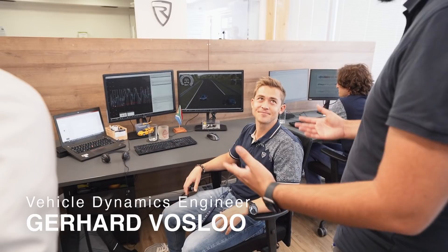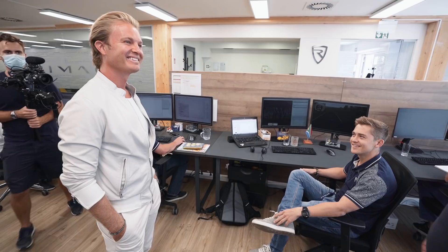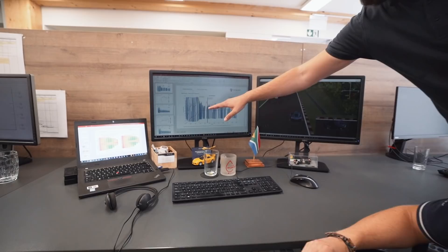So this is the vehicle engineering department. These are the guys developing the car itself — working on the C2 and integrating the components into the car. An area you'll be very familiar with: vehicle dynamics. Gerard is South African — you're starting to get a lot of international talent. We have 35 nationalities. This looks like a nice computer game, but actually all the models of the car are working together to simulate how the car behaves.